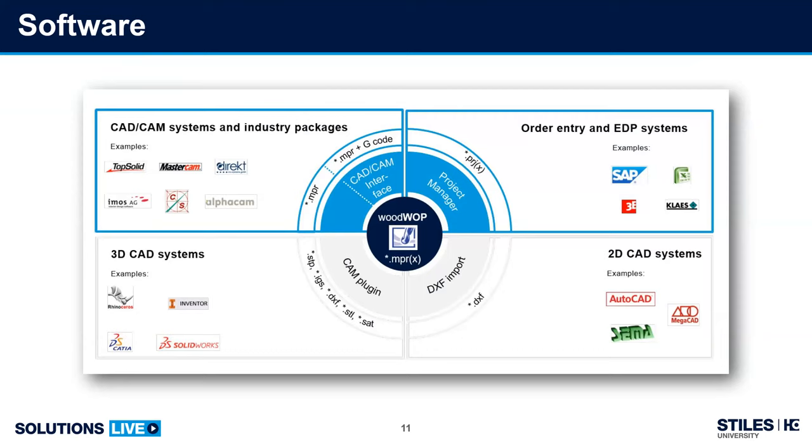If you are producing solid models, there are direct links to WoodWOP from some of the world's leading 3D CAD systems such as SolidWorks. The key is to choose software that ticks all the boxes for you: cost, ease of use, functionality, and scalability. You want to avoid what we refer to as box-on-the-shelf anxiety.